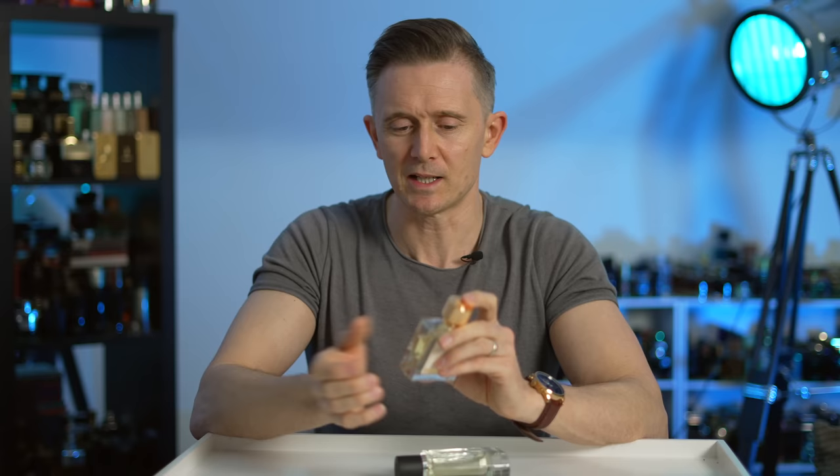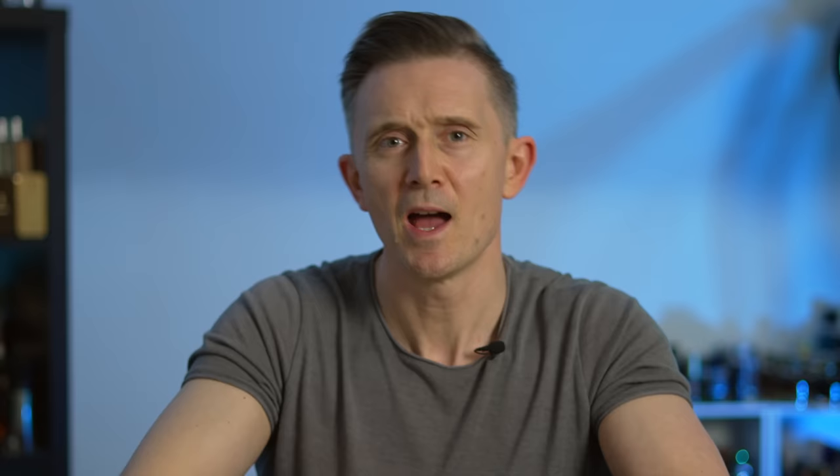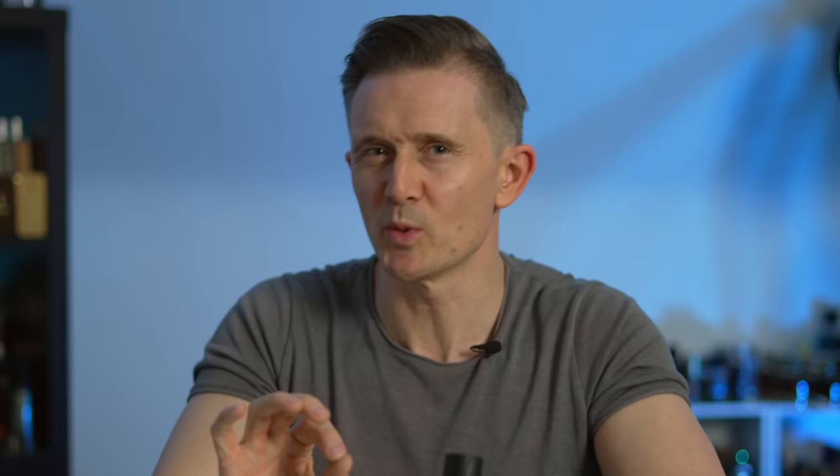My current favourite and one I'm going to be wearing a lot this summer is from Memoirs of a Perfume Collector — this is Tales of Zanzibar. It's a creamy but tropical, exotic, fruity fragrance. Absolutely love the stuff — very unique. I'll leave a link in the description if you're interested.